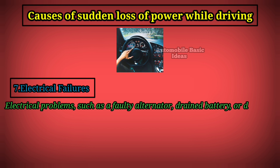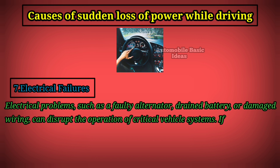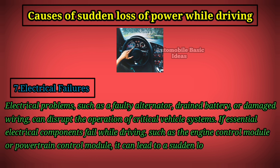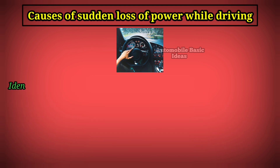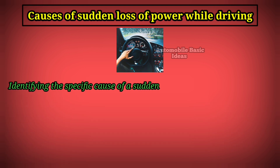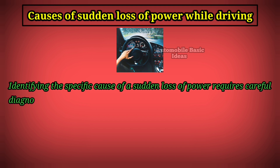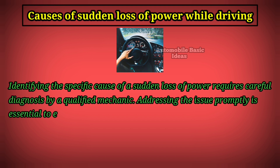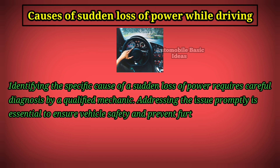Seven: electrical failures. Electrical problems such as a faulty alternator, drained battery, or damaged wiring can disrupt the operation of critical vehicle systems. If essential electrical components fail while driving — such as the engine control module or powertrain control module — it can lead to a sudden loss of power and potentially unsafe driving conditions. Identifying the specific cause requires careful diagnosis by a qualified mechanic, and addressing the issue promptly is essential to ensure vehicle safety and prevent further damage.